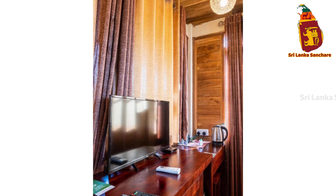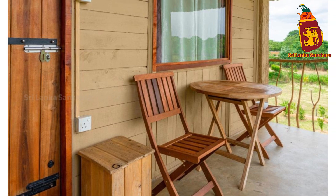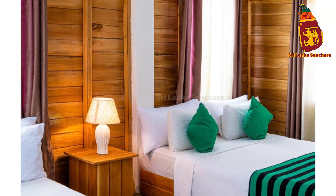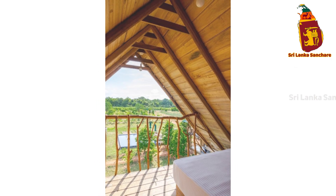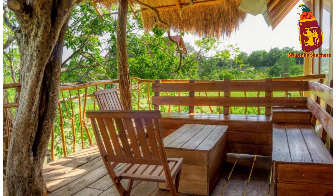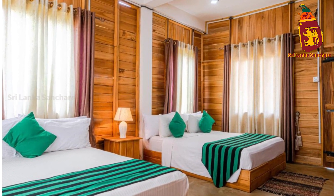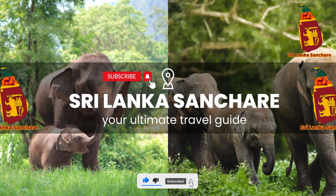As the day comes to an end, there's nothing like watching the sunset from Rock Shade Chalet. The tranquil setting, the warm glow of the sky, and the peace of the forest all come together to create a perfect moment of relaxation. If you're looking for the ultimate escape in the heart of Sri Lanka's cultural triangle, Rock Shade Chalet is the perfect place. Whether you're here to explore, relax, or simply enjoy the beauty of nature, this retreat offers an unforgettable experience. Thank you for joining us today on Sri Lanka Sandshare. Until next time, safe travels and Ayubo Wan.